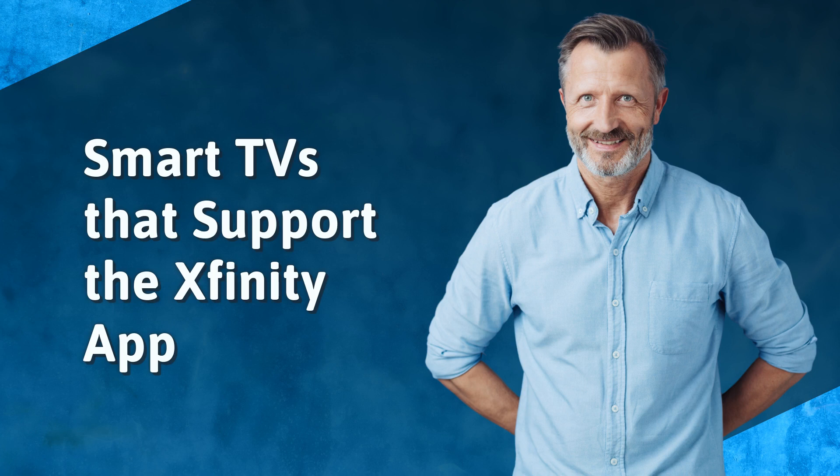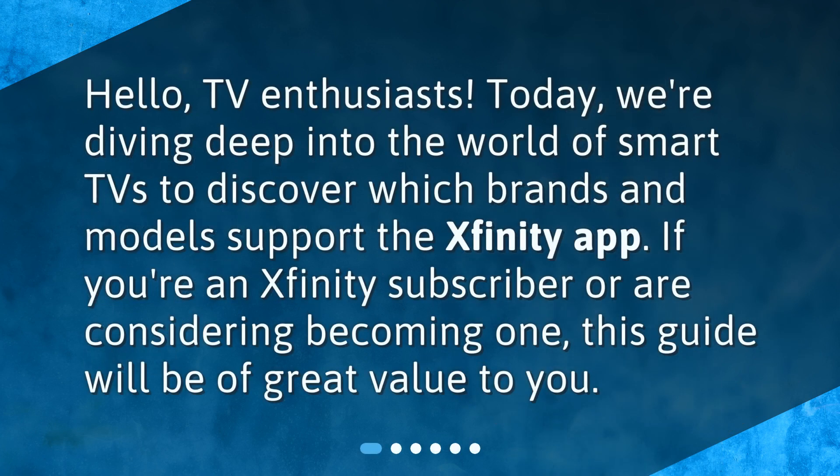Smart TVs that support the Xfinity app. Hello, TV enthusiasts. Today, we're diving deep into the world of smart TVs to discover which brands and models support the Xfinity app. If you're an Xfinity subscriber or are considering becoming one, this guide will be of great value to you.